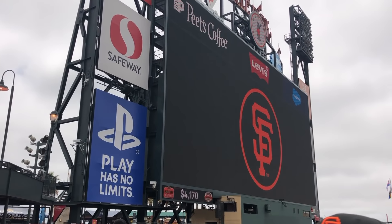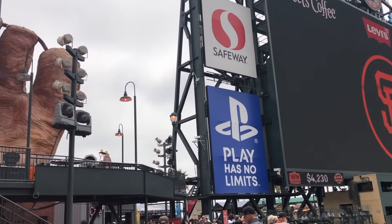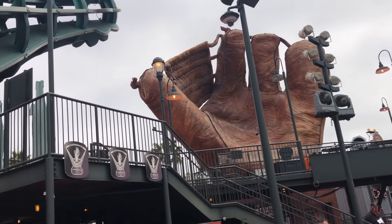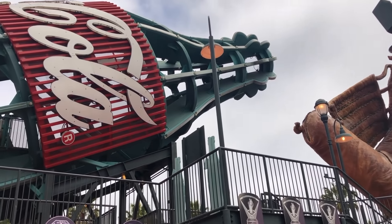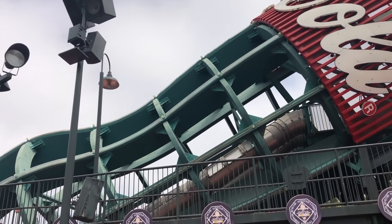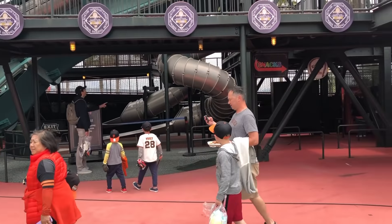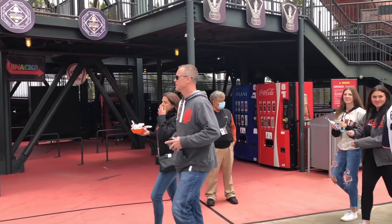The Coca-Cola Fan Lot is located inside the park, just behind the left field bleachers. It features a 47-foot-high slide in the shape of a Coke bottle that lights up with every Giants home run. The fan lot also features a 26-foot-tall replica of a 1927 baseball glove and a miniature version of the stadium. Unfortunately, the Coca-Cola Fan Lot was closed for this weekend's series.